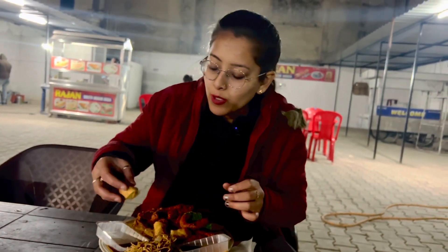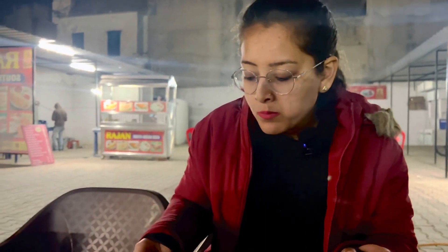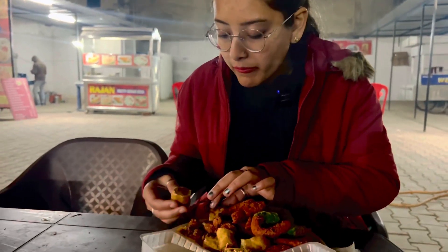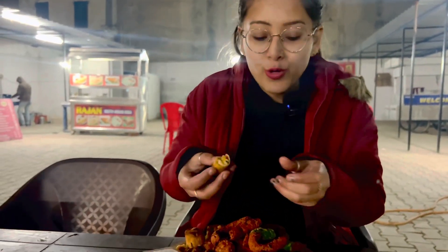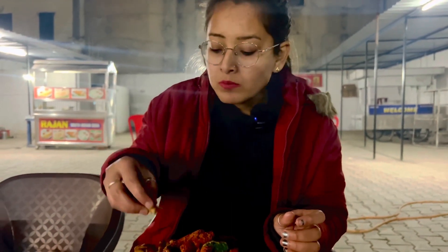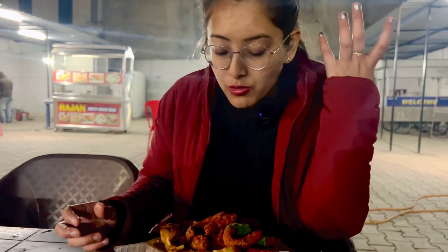Now my spring roll — I'll dip it in mayo. This is delicious. There's so much in here. This is our cheese corn roll — we'll taste it with mayo. It's delicious — a creamy texture with a very good taste.